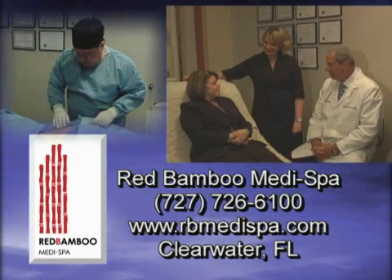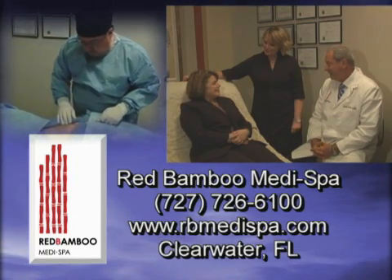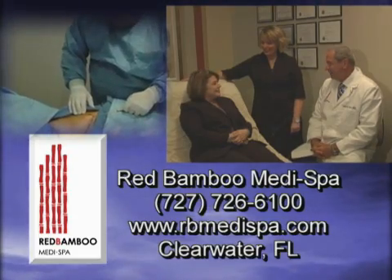I've gone down a jean size just from the procedure, and that's made a big difference for me. I'm very pleased with it. Experience the difference at Red Bamboo MediSpa, where you look and feel better than ever. And finally, have the body you've always wanted with SmartLipo by Red Bamboo.